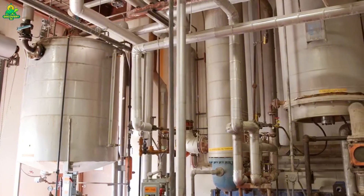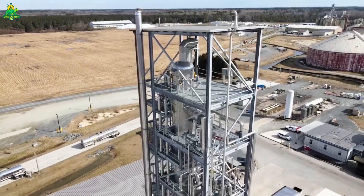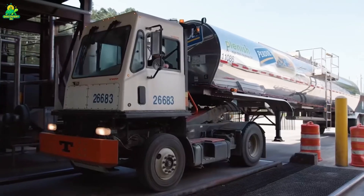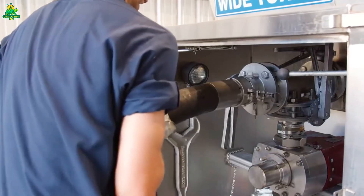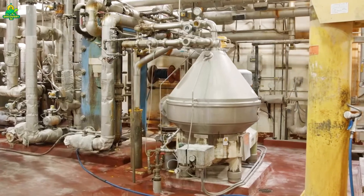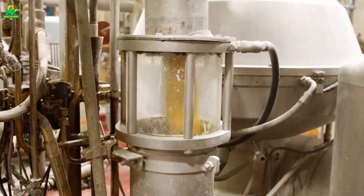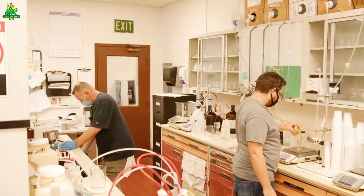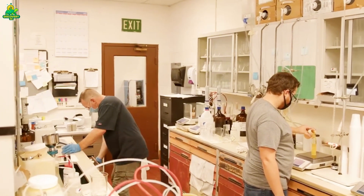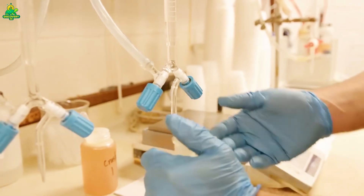Next comes cracking and de-hulling. Massive rollers break the soybeans into pieces and the outer hulls are separated. These hulls won't be wasted — they'll later become animal feed or industrial fiber. The cracked beans are then flattened into thin flakes using powerful roller mills. This step dramatically increases surface area, making oil extraction more efficient.